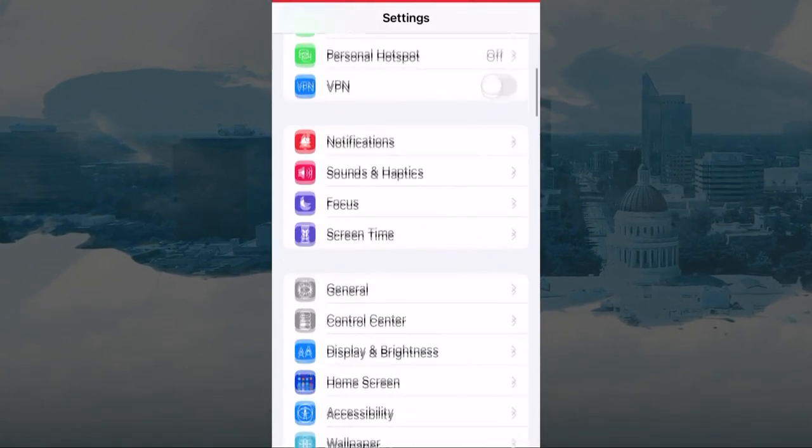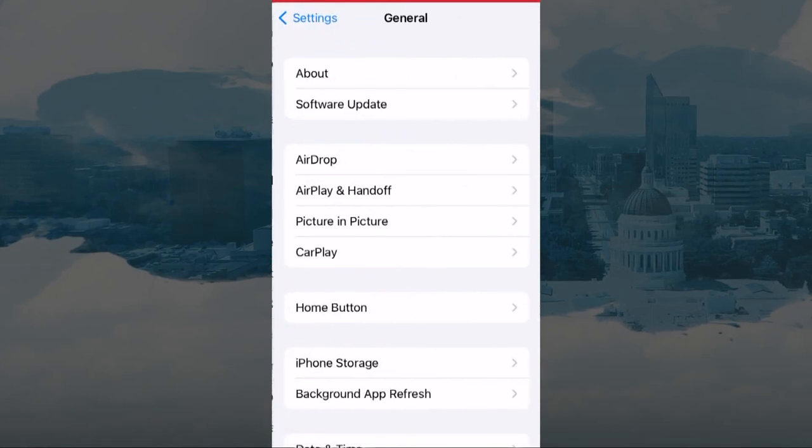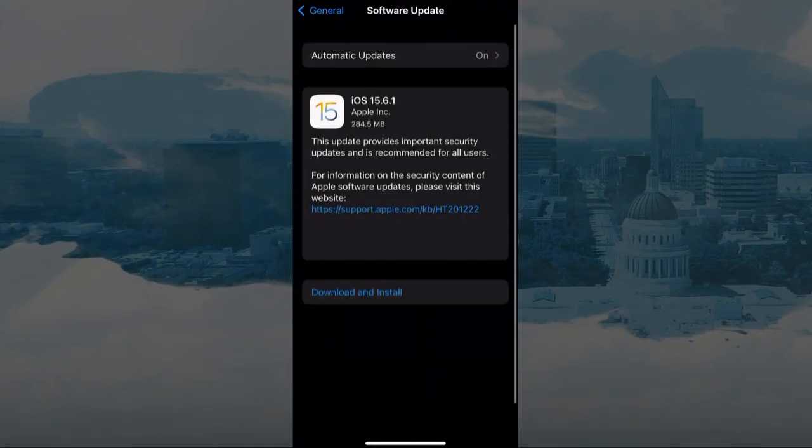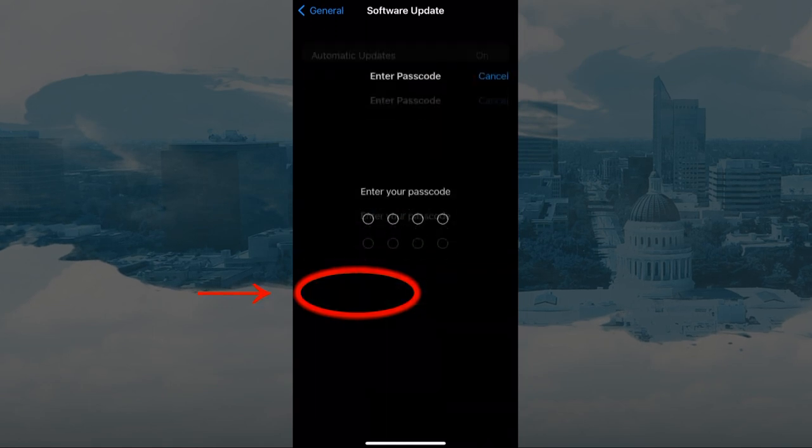It'll take you to the Settings screen. You'll want to scroll down until you see General — tap that. On the next screen, tap Software Update. In a few seconds, you should see the latest available update appear.